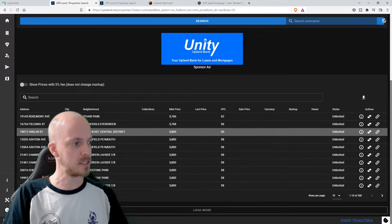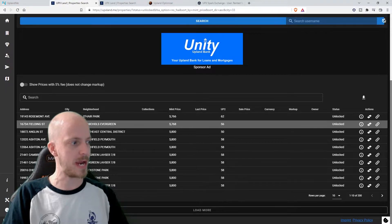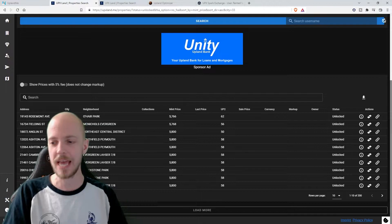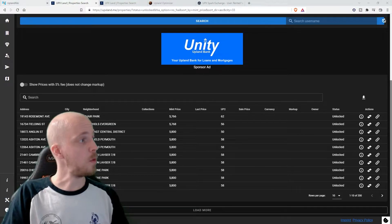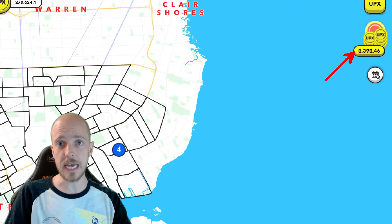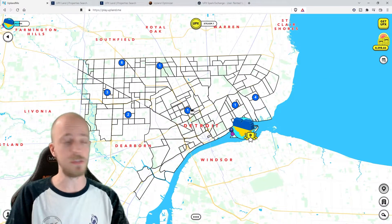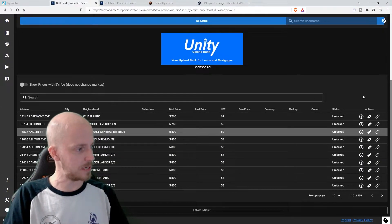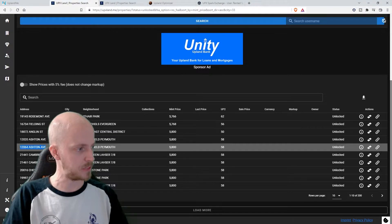It looks like the cheapest one is going to be in O'Hare, McNicholson, Southfield, Plymouth. None of them really have a ton, but it's around 5,800 UPIX or so. So if we go back and look at the earnings in the top right corner, I can see that I do have more than 5,800 UPIX — so that's perfect. All we have to do now is go in, find the address, and go to the location. This one is in Southfield, Plymouth.